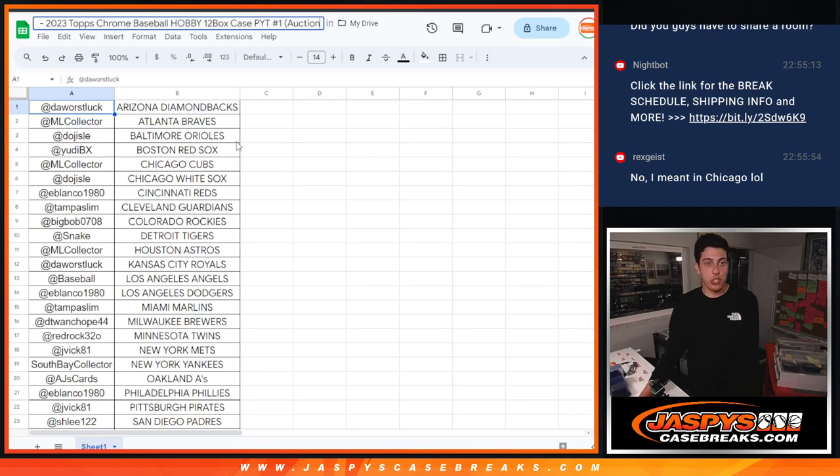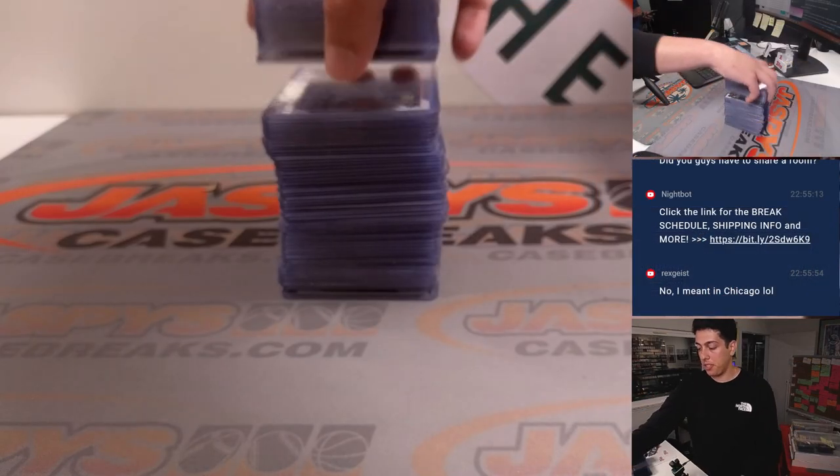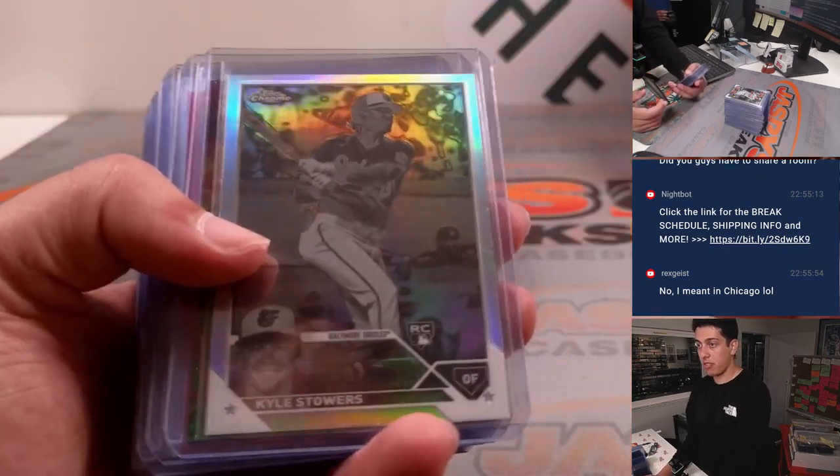All right guys, what's up? It's Michael here with Jazz Fees, and we're going to be doing a quick recap for a 2023 Topps Chrome Hobby 12-box case break. It was PYT number one, and this was the auction break we did — the first one of that — so all teams were auctioned off. Just a quick recap here.